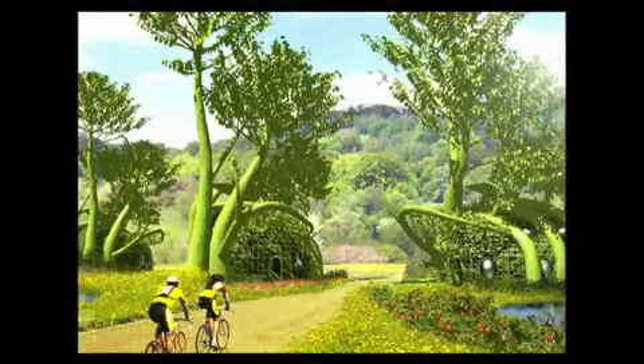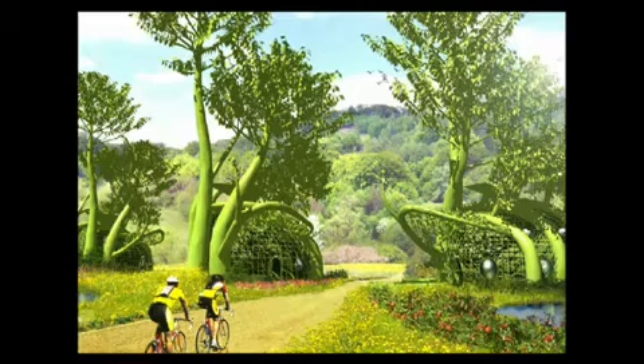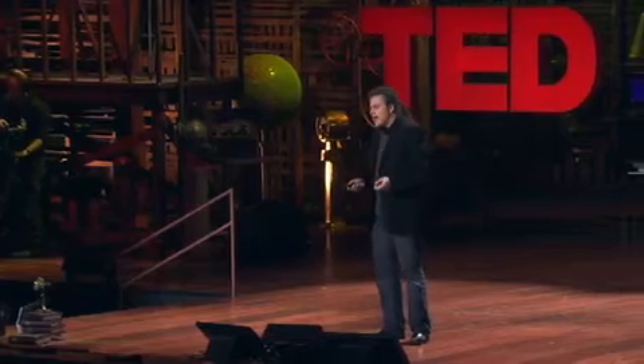Imagine pre-growing a village. It takes about 7 to 10 years, and everything is green.